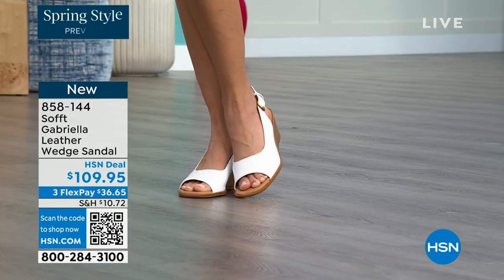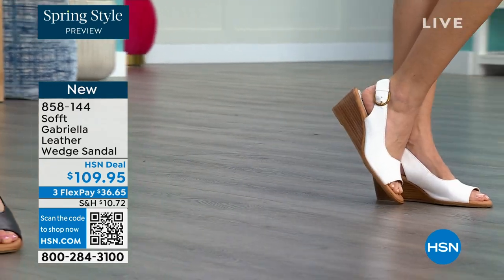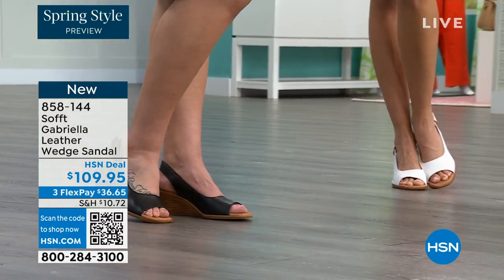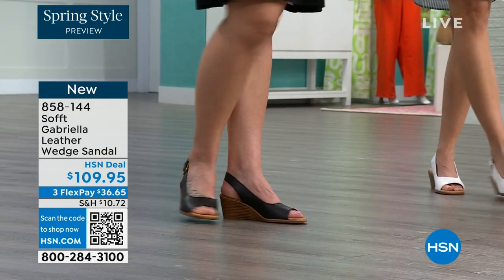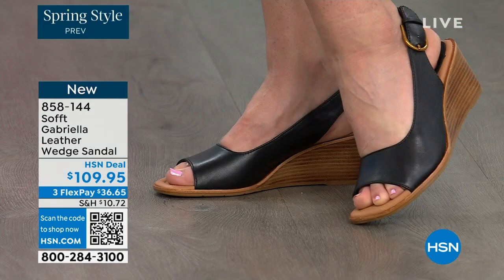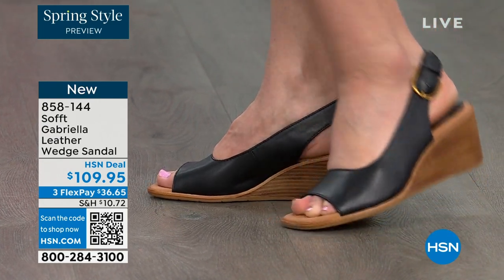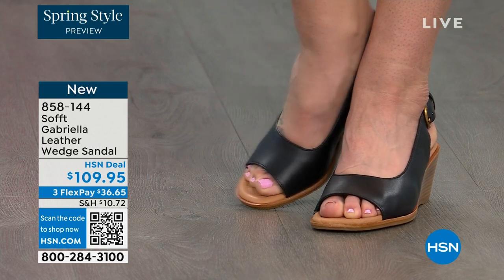With a slingback you have the support so you're not flipping and flopping. The peekaboo toe — it's not a large toe opening, just a feminine peekaboo — and you still have a lot of coverage and support on top of your foot. The heel is two and a half inches — gives you a calf pop, legs look good. All colors are moving — black and luggage brown are the two most popular.